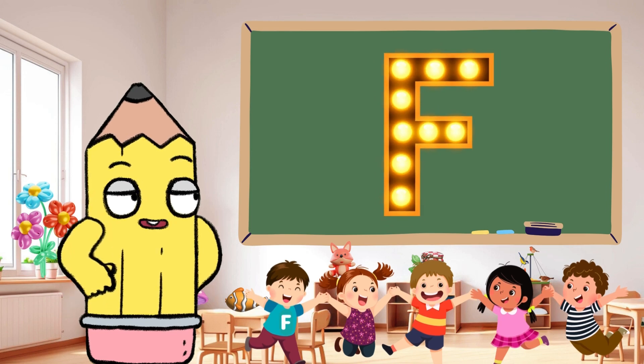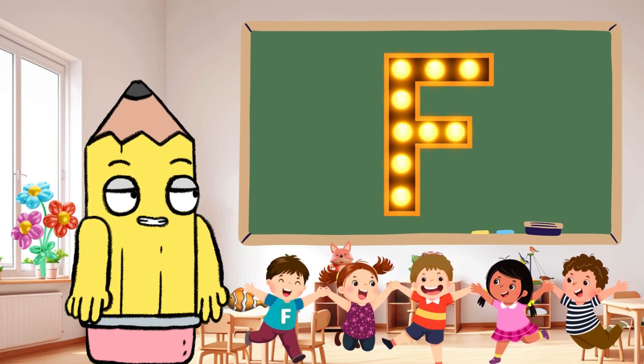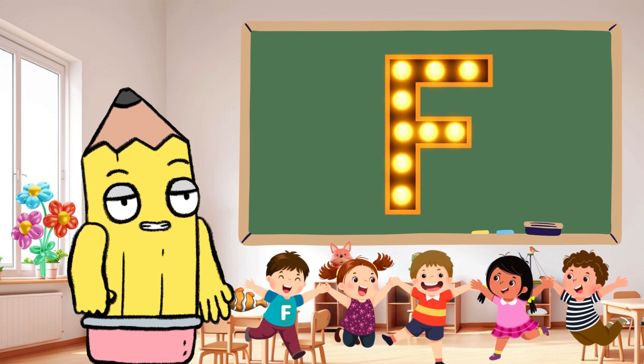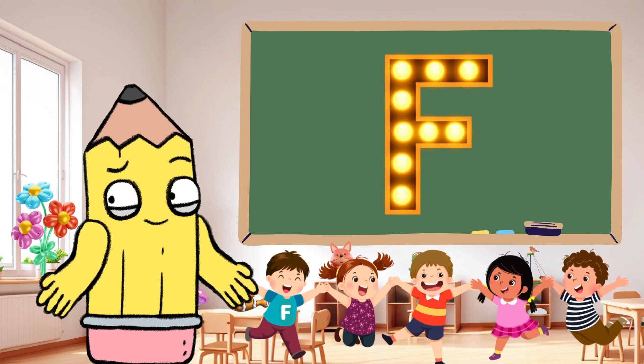Hello, Brainy Tunes buddies! Welcome to another exciting episode of our alphabet adventure. Today we're diving into the fascinating world of the letter F. Join us for a delightful journey designed to make learning the alphabet a joyous experience for your little ones.